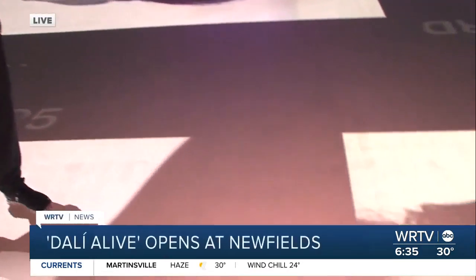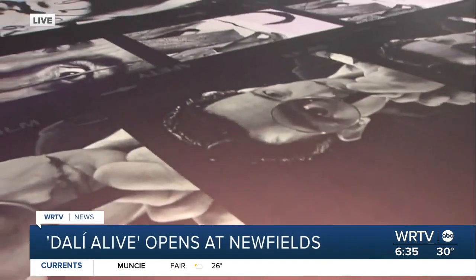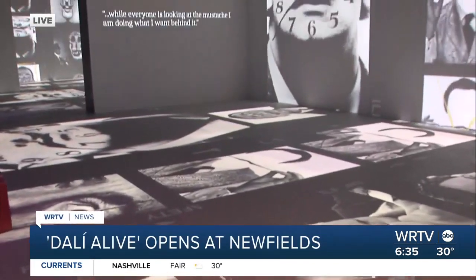An immersive art experience is coming to the loom at Newfield's. Dahlia Live opens this weekend. Dahlia Live features work from Salvador Dali, a Spanish painter known for his surreal dreamscapes, his melting clocks, and fascinating creatures. You can see the art surrounding me right now — it's on the floors, it's on the walls — because there are 120 projectors in this 30,000 square foot space here at Newfield's.